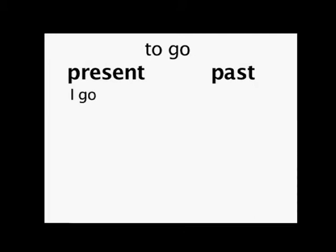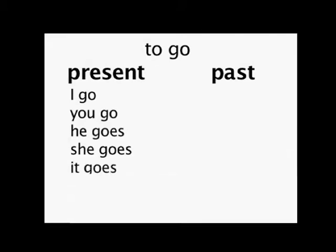In the present tense: I go — I go shopping every day. You go — you go to church on Sunday. He, she, it — notice how for he, she, and it, go has an E and an S. He/she/it goes to school three days a week.